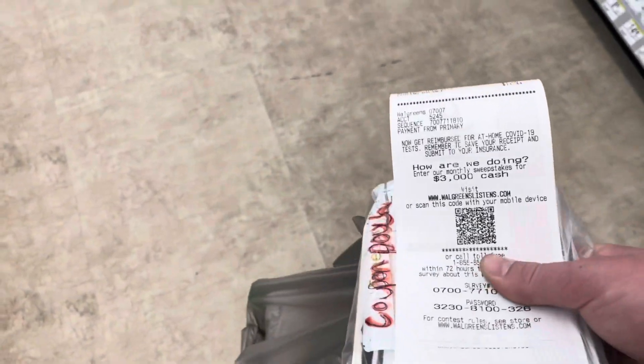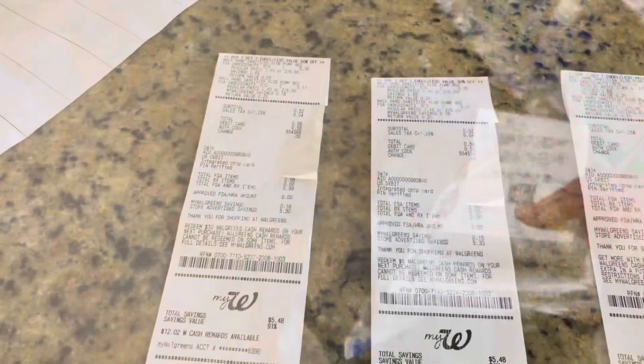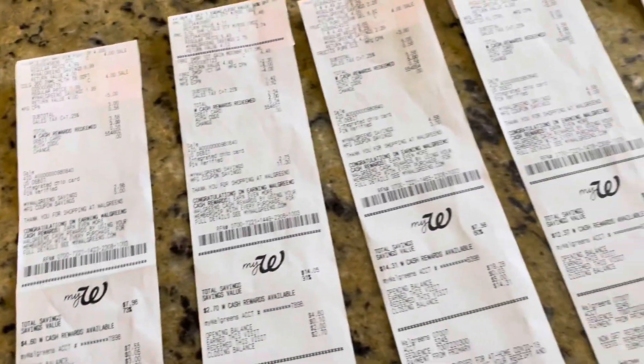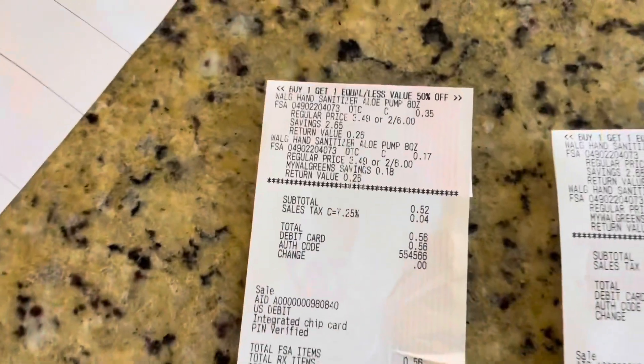Just finished up and everything went amazing. Let's go home, go over the receipts, and see how the transactions went today and what my final cost is. I've got a lot of transactions to go through, so let's start right here down the line.